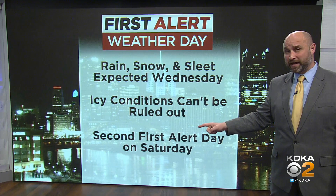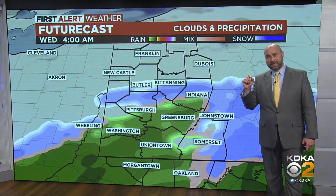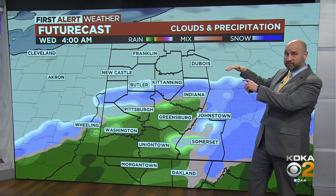We also have another system coming in for the weekend that looks to bring some accumulating snow. Let's go first things first — tonight into tomorrow. This is a view of 4 a.m. on Futurecast; you can see how the snow is lifting from the south.